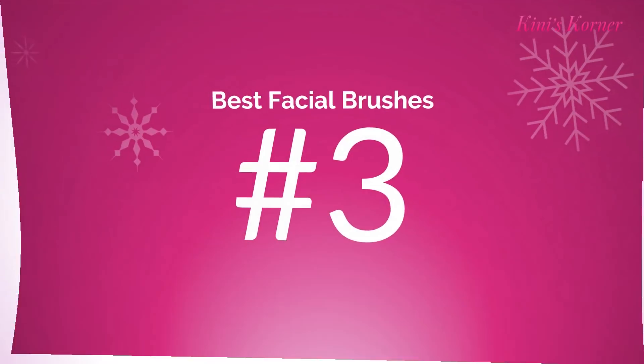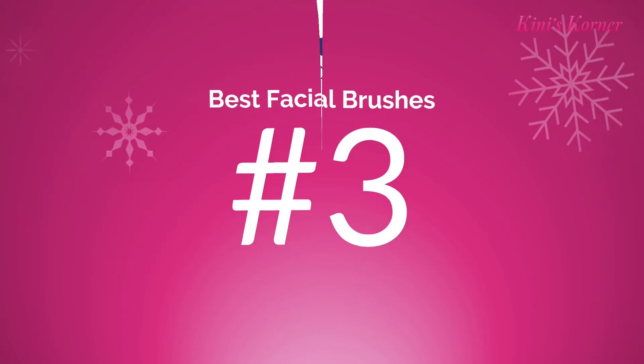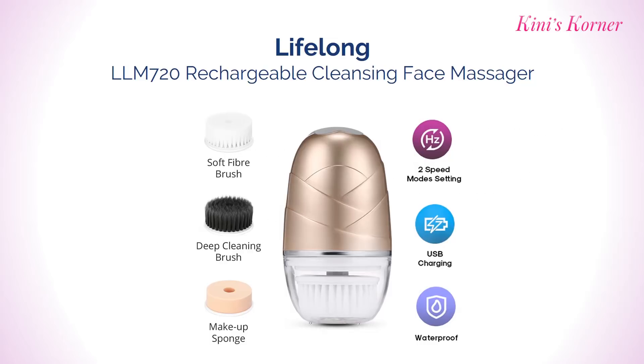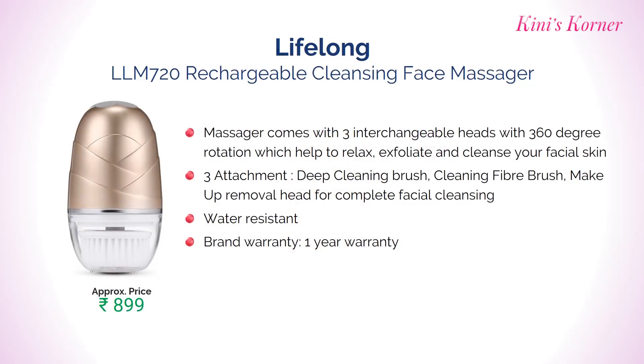Number 3: JSP Facial Massager. It comes with 3 interchangeable heads with 360 degree rotation which helps to relax, exfoliate and clean your facial skin. It comes with 1 year warranty. Approximate price Rs. 899.